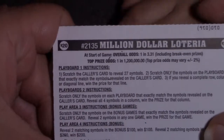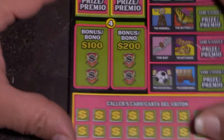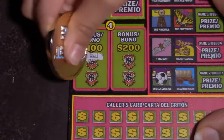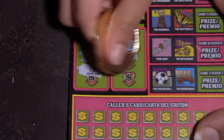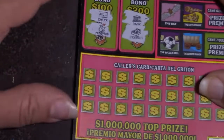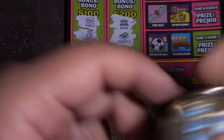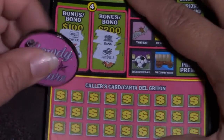We have all these areas to win — we have two bonuses and the color cards. The odds on this ticket are 1 in 3.31. Bonus areas — that'll be three. And a money bag, bank, a stack of bills. It's been a good one — I've only won a bonus in a while.